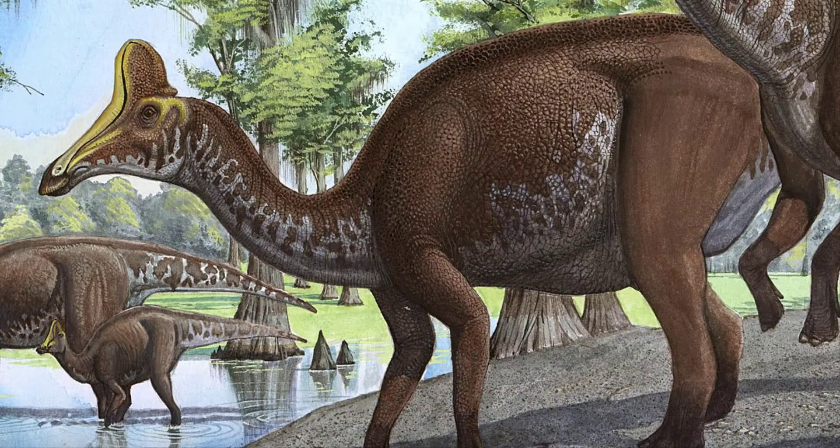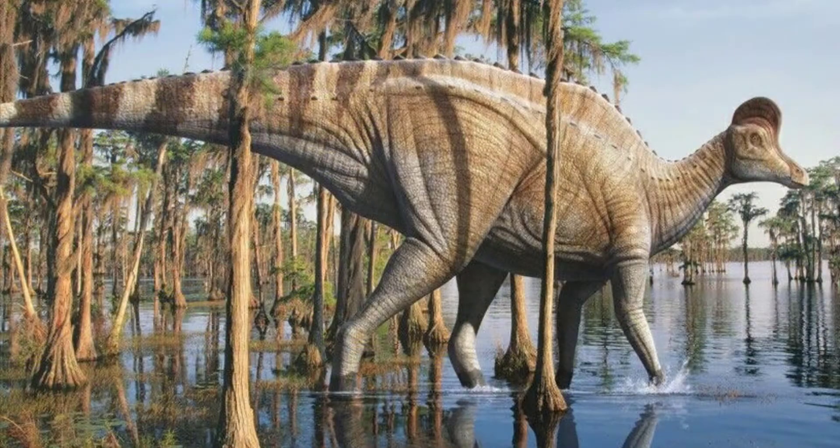The name Hadrosaurs means big reptile. Hadrosaurs such as Corythosaurus are often shown feeding on water plants with their wide, duck-like beaked mouths.